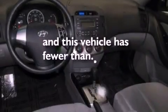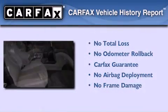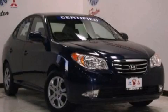This vehicle has less than 42,000 miles. Not to mention that this Hyundai qualifies for the Carfax buy-back guarantee. Please call us today for more information on this great vehicle.